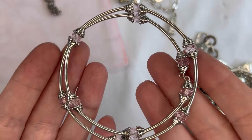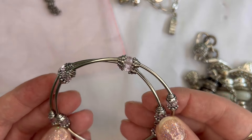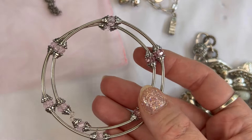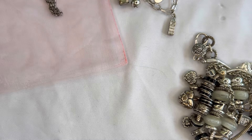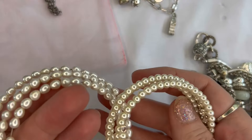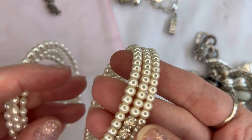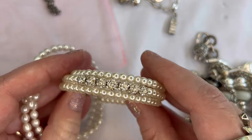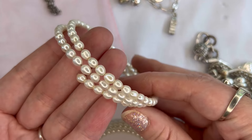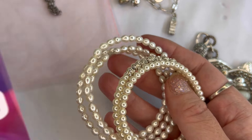Number thirty-four is this really dainty memory wire bracelet with pink stones — really lightweight, $2 for number thirty-four. And I have some more memory wire — one with faux pearl and clear rhinestone, and another that is simply faux pearls. Both of those for $2, number thirty-five.